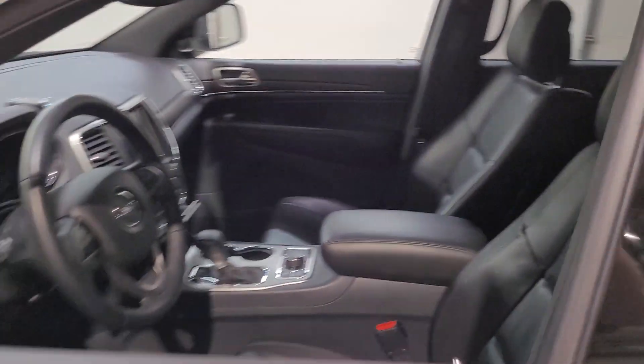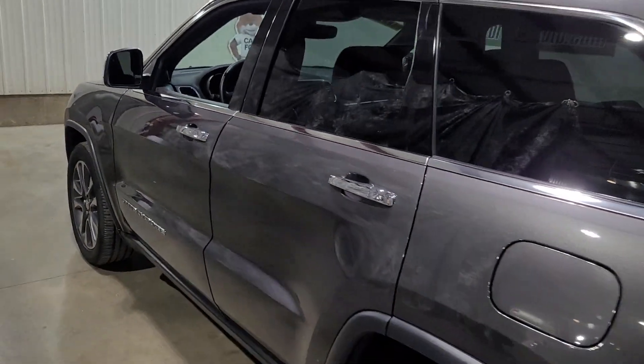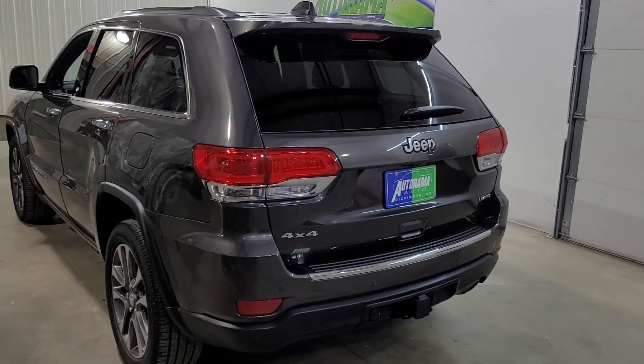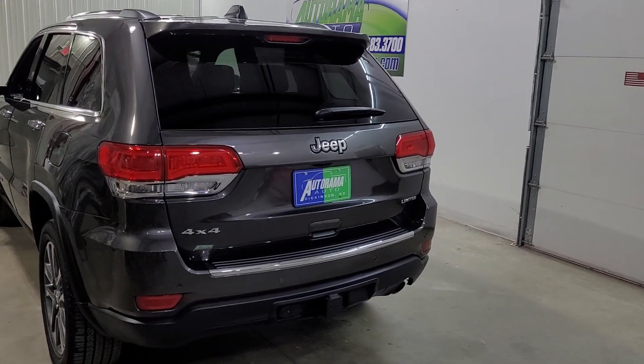We did not have to service it — oil is still clean. The inspection was flawless. They are independently inspected. We are going to buy you a 12-month, 12,000-mile powertrain warranty, and you can upgrade that very reasonably in finance.